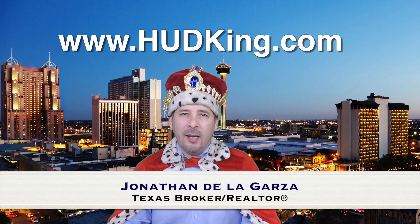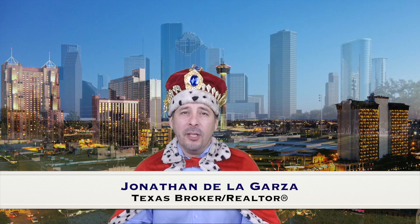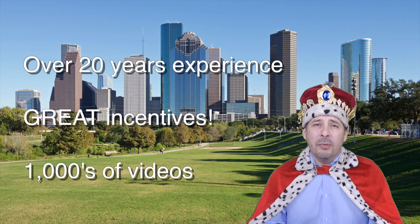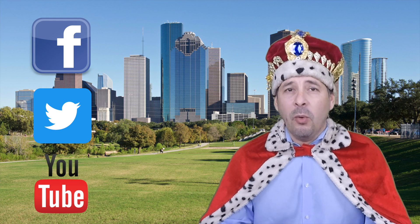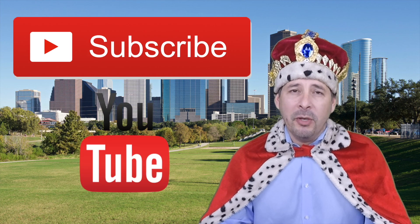Hi and welcome to Hudking.com, your source for real virtual tours of HUD homes in and around the San Antonio and Houston area. I've been specializing in HUD homes since 1996, and in 2012 I started filming real virtual tours like the one you're about to watch. Connect with me by clicking on one of our social media links, or if you're watching this on YouTube, click the subscribe button to be instantly notified of new uploaded videos.